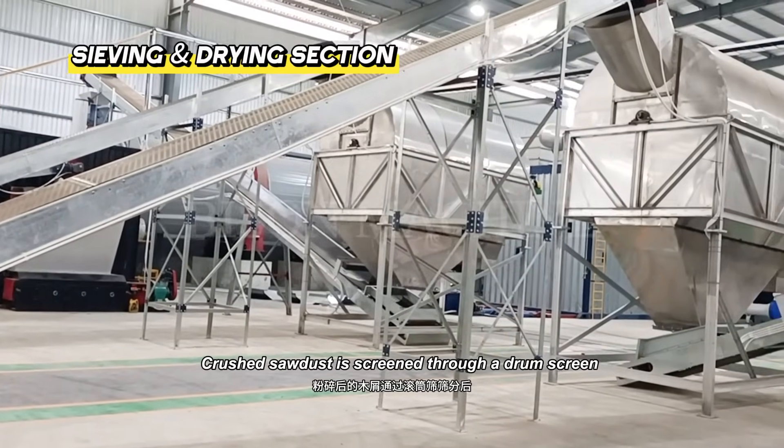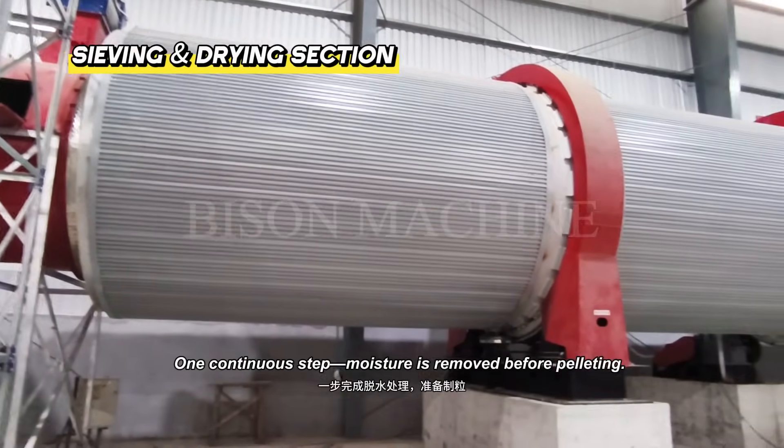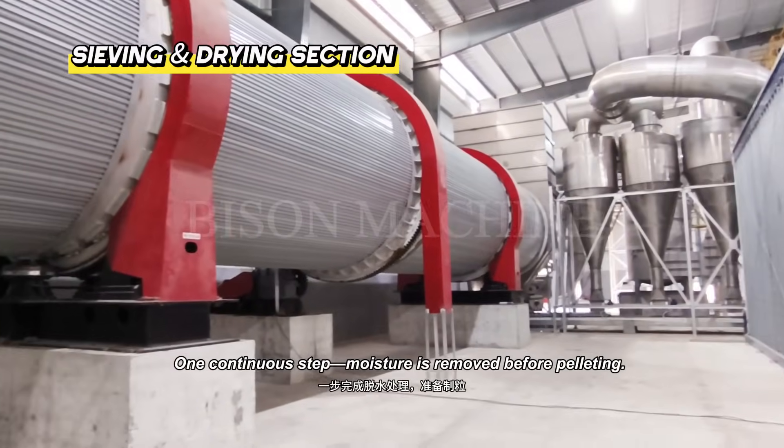Crushed sawdust is screened through a drum screen, then dried in a large rotary dryer in one continuous step. Moisture is fully removed before pelleting.